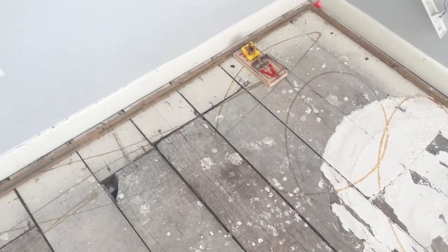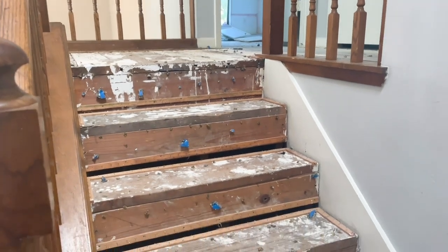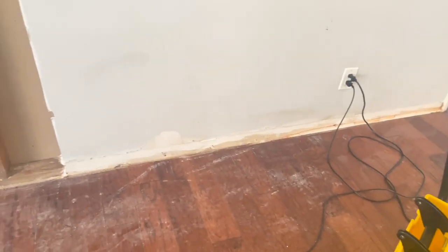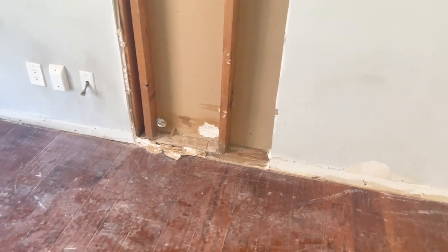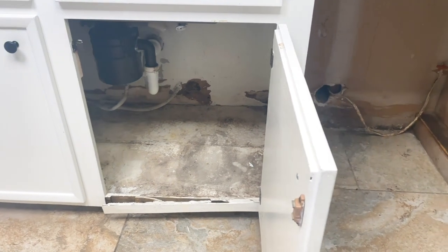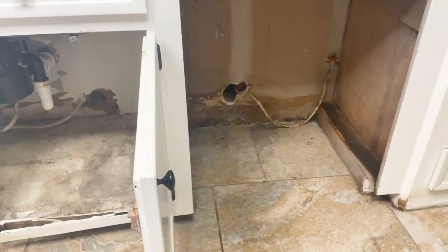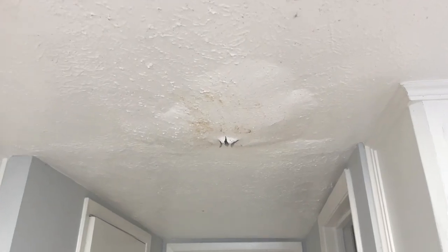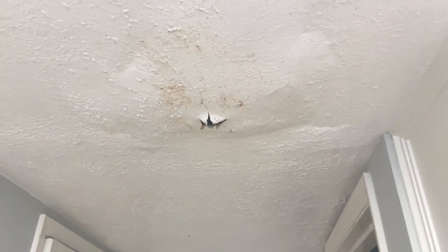I needed to do a voiceover for this property because we had the contractor following us the entire time, which is perfectly fine, but I still wanted you to be able to experience the inspection. The goal for this client was to get written documentation of how bad the damages are and what has to be done to bring the property up to sell.